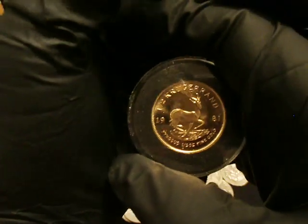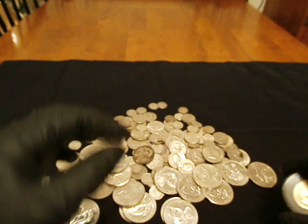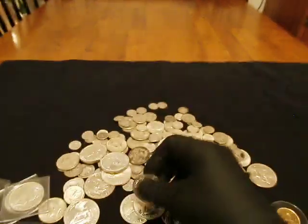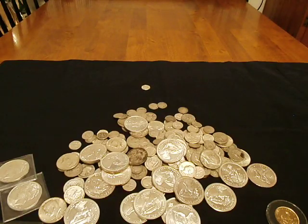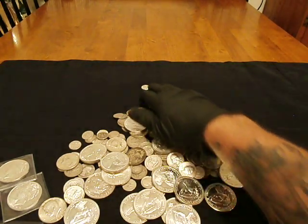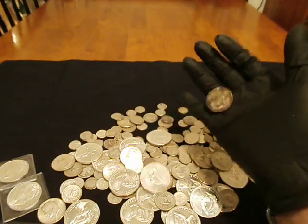So yeah guys, that's what it is. Lots of jump, nice little stack of new additions here, some high relief stuff. As always guys — like, extra comments, appreciated. Until next time.